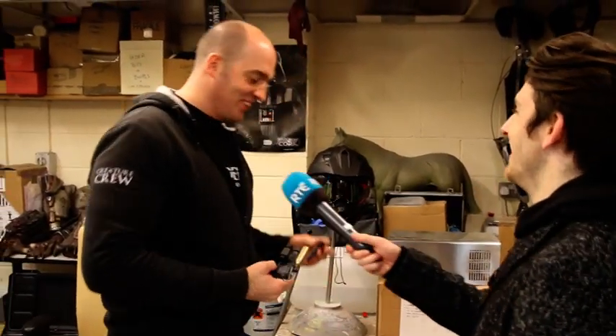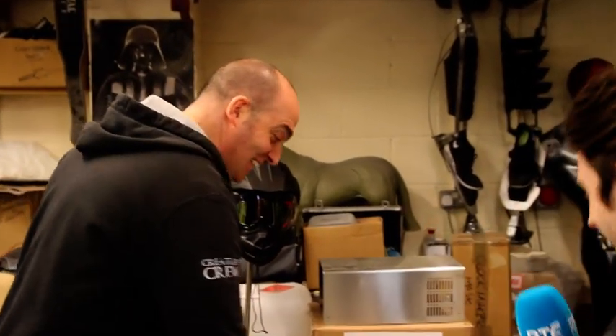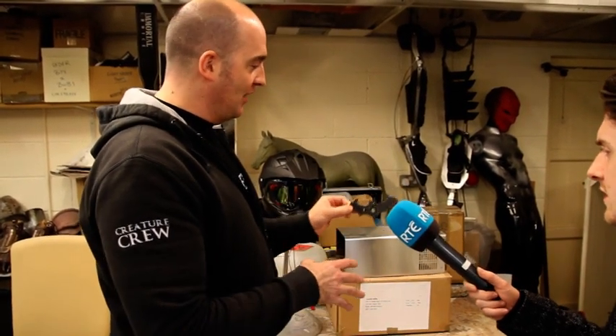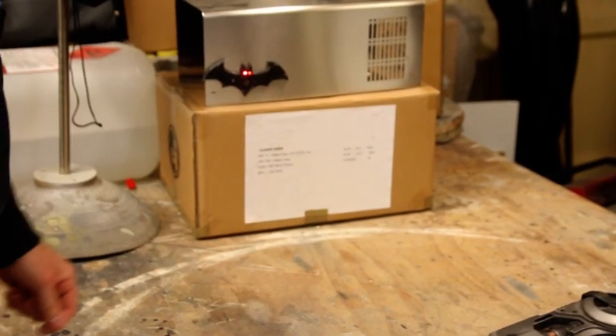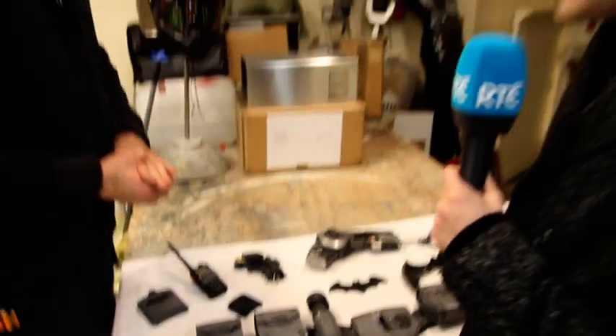We've got a tracking device as well, which is really nifty. This is a Bluetooth tracking device that actually works. So if you have a vehicle that you're trying to track, you throw that onto the vehicle and that sets it going. And in the gauntlet we have a little screen — it has a little sonar pulse and we can actually track it.